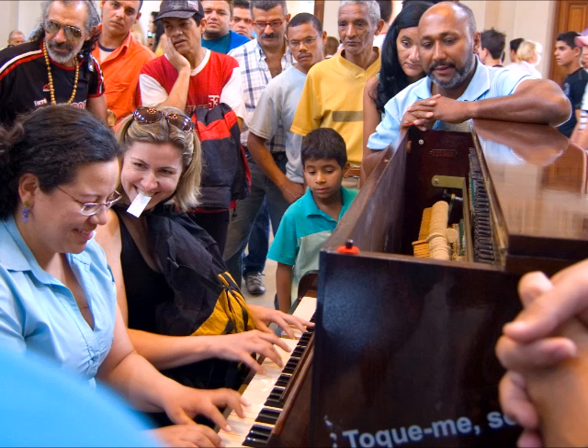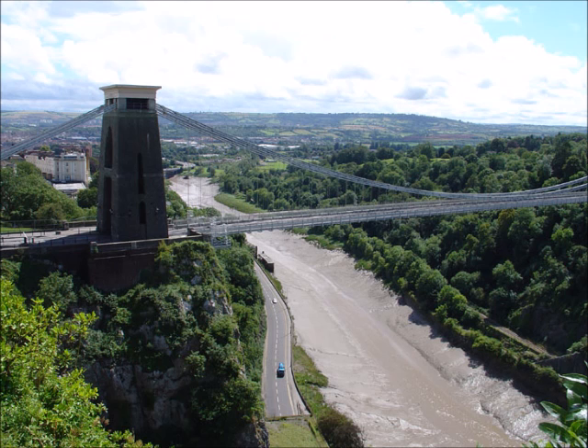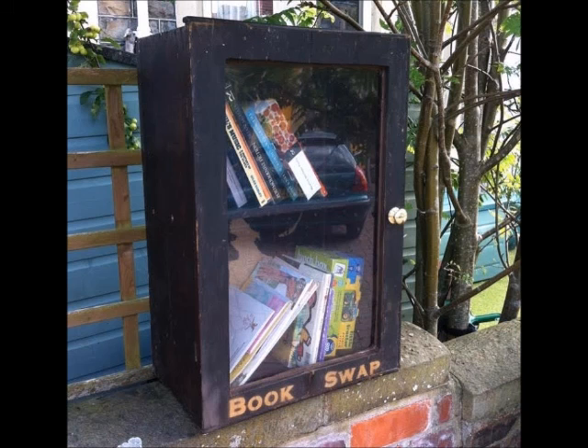He lives in Bristol, a city like many around Britain with historic walls which invite artistic response. Remember, Bristol is the place where local lad Banksy first made his mark. Luke took us on a tour of his favourite Bristolian art walls. A wall can be a dividing line between public space and private.